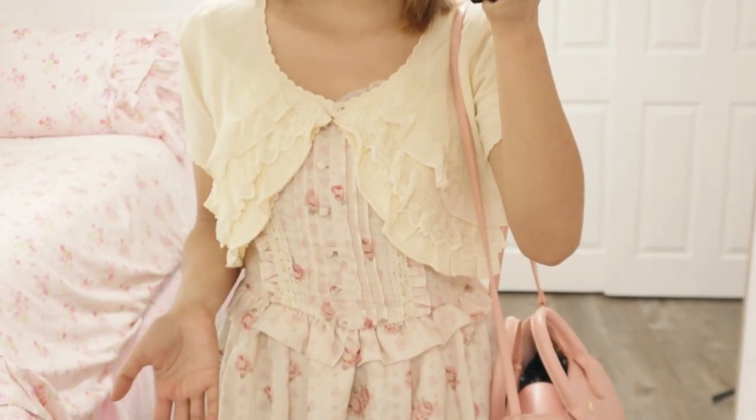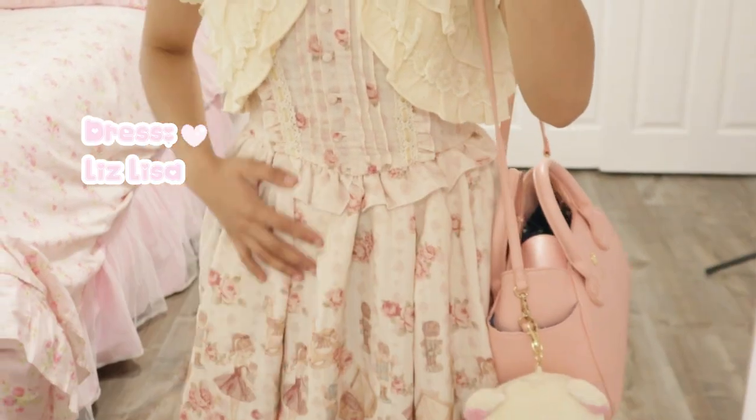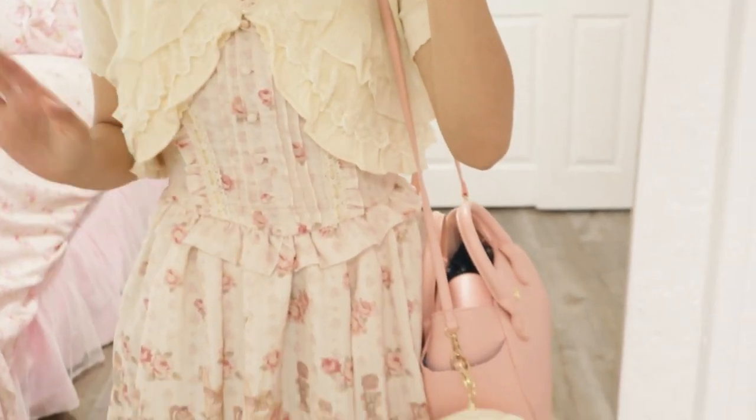Closet Child was my go-to because they sell a lot of old Liz Lisa clothing. This is a really beautiful dress — it's from Liz Lisa and also from Closet Child. Once it gets hotter today, I'll probably show you guys how it actually looks without the little sweater, but for now it's cold.